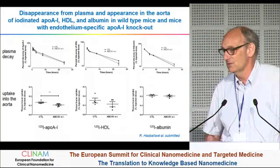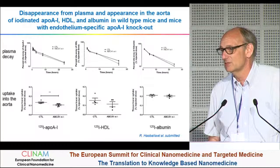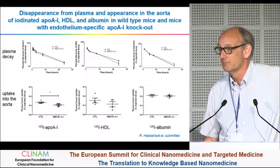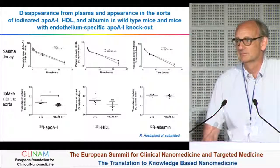But in an acute setting — like acute coronary syndrome or acute infection — providing HDL particles in a very limited period of time could be helpful. Probably the time point and the disease state will be important, as Professor Hunziker told us about the first phenotype.